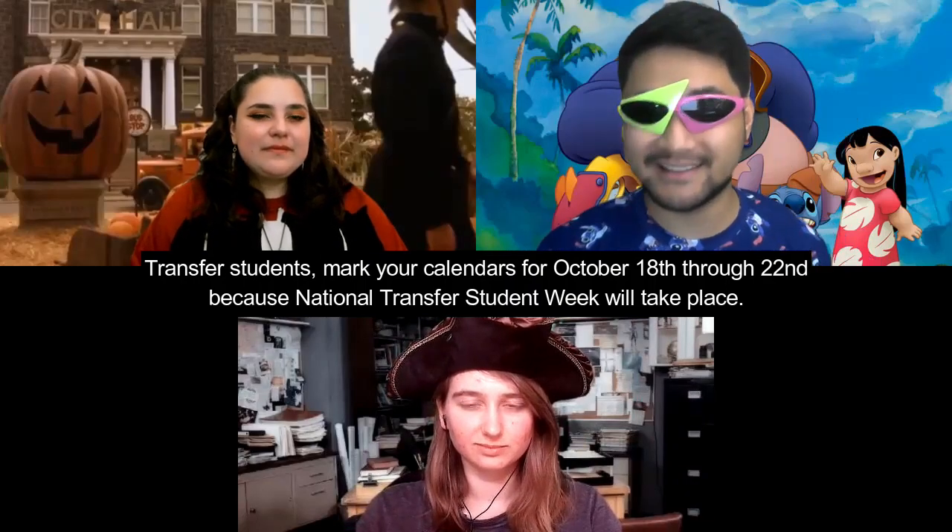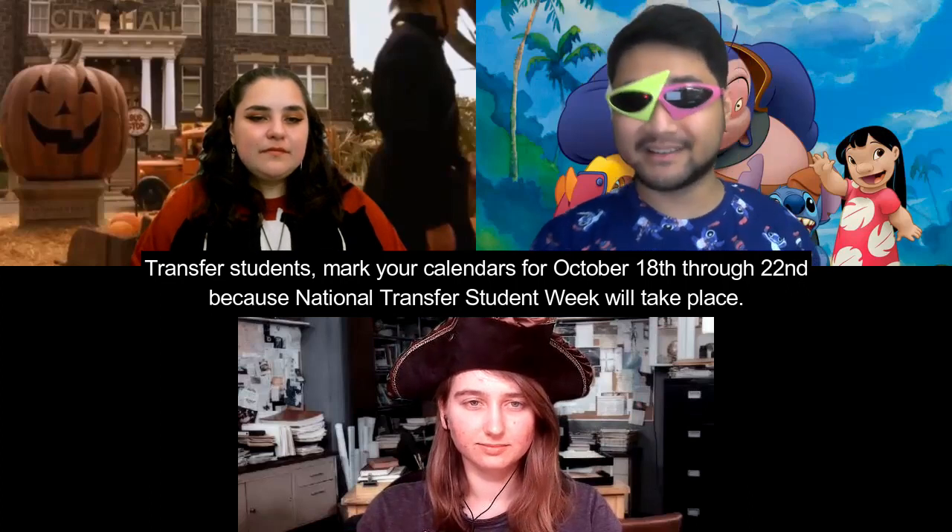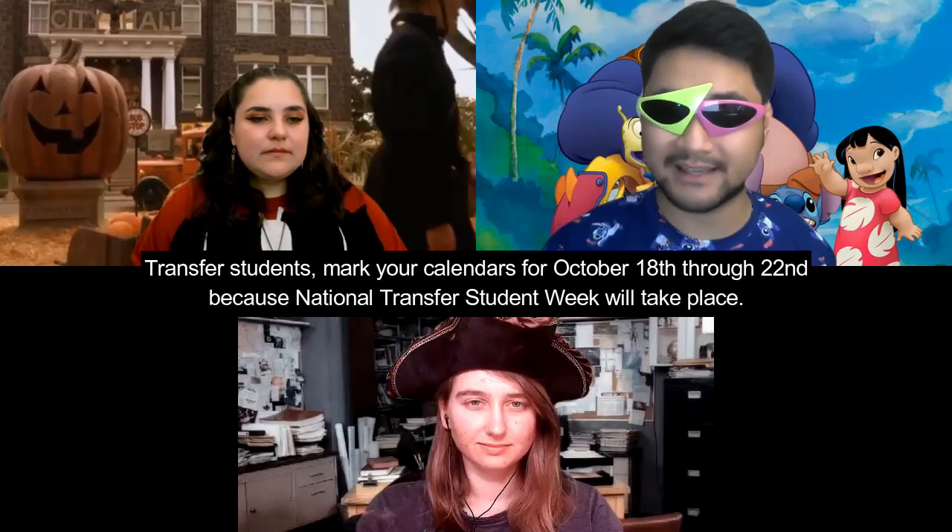Transfer students, mark your calendars for October 18th through 22nd, because National Transfer Student Week will take place! The Beach Transfer Transition Center and their campus partners will be hosting a variety of workshops, information sessions, and fun events, all geared toward the transfer student experience.